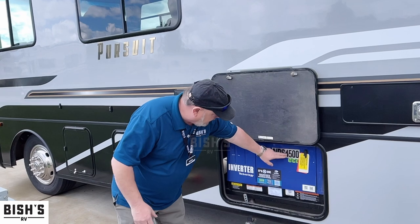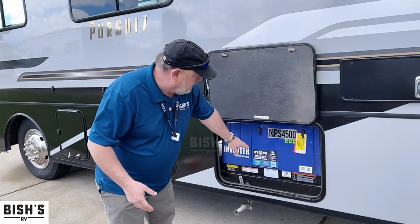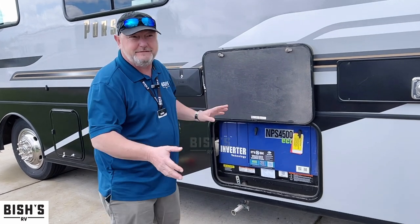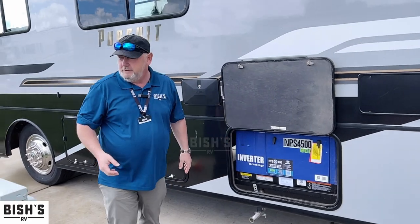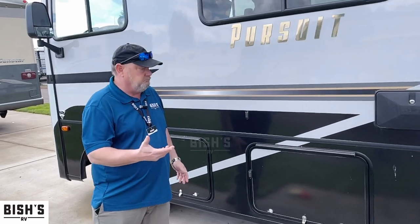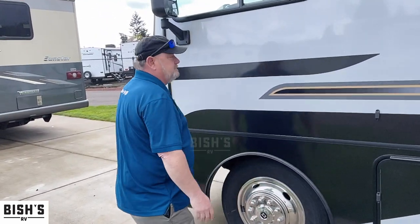It's also 4,500 watts instead of 4,000 watts. And the other big thing I love about this generator — it's wireless. You don't have to actually be in the coach to turn it on or off. We've got some more storage through here, and let's go inside.